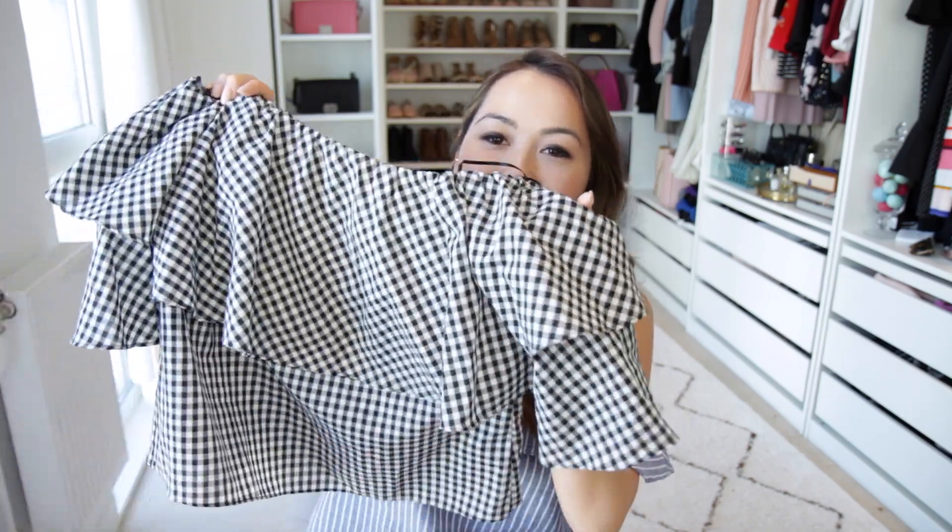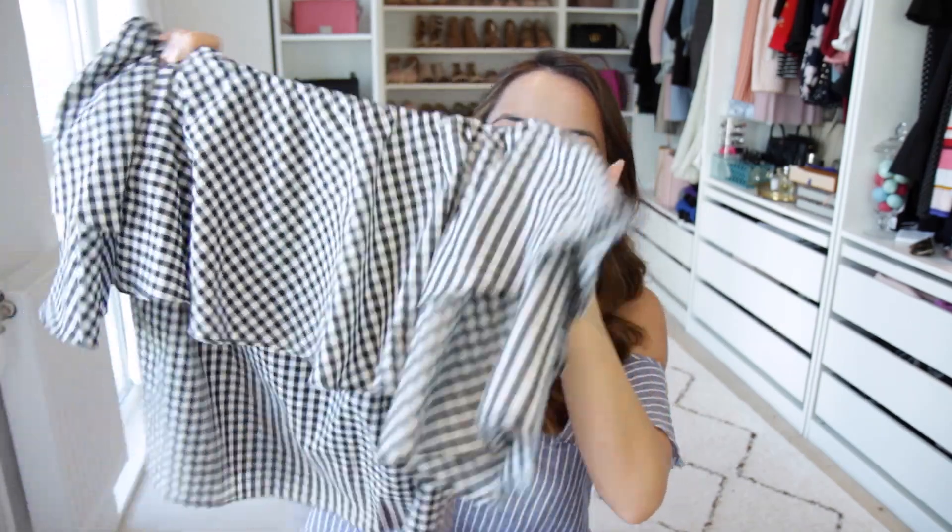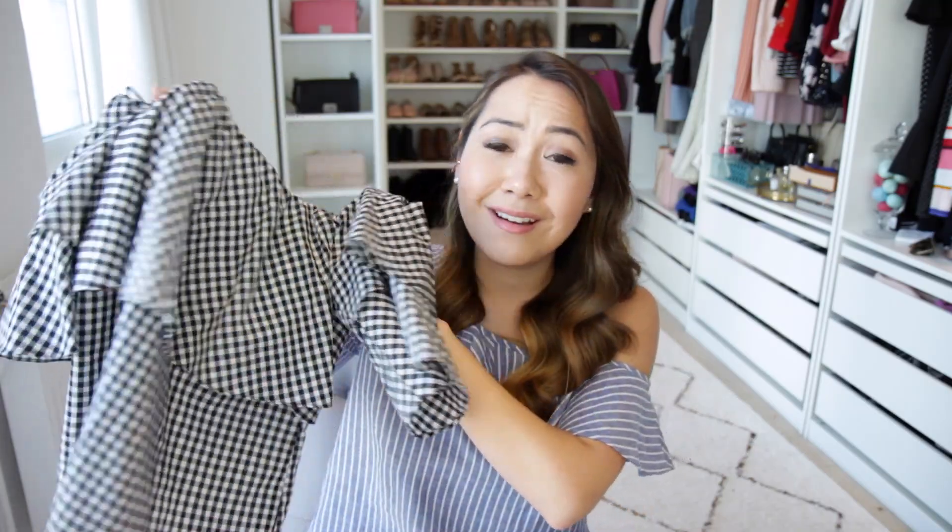Next up, I am absolutely loving the gingham trend. I'm a big fan of gingham anyway — I think it's absolutely gorgeous and I was so happy to see it everywhere for summer. I have this gorgeous top that has a lot going on: it's off the shoulder, there are ruffles, and there's gingham. I don't think this will be for everyone, but it's a really fun summer top to wear with a simple white skirt or tucked into jeans.